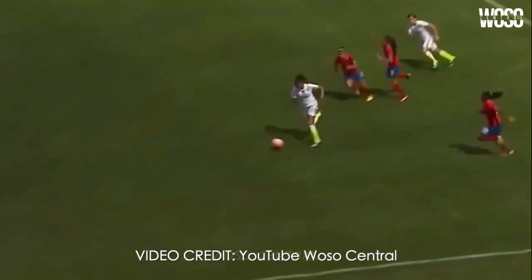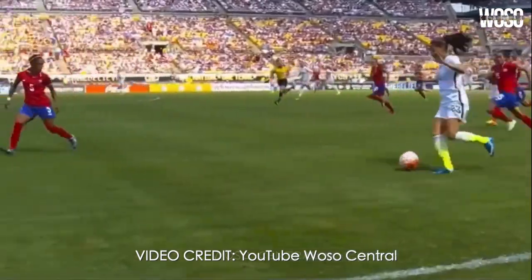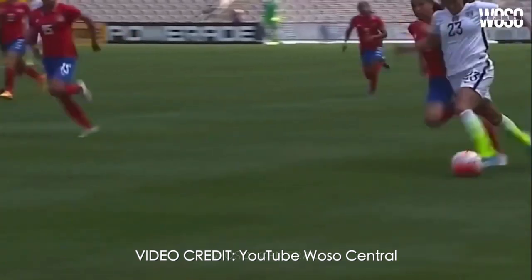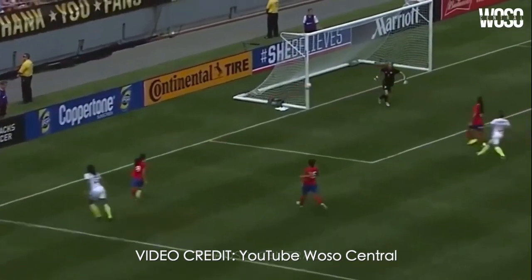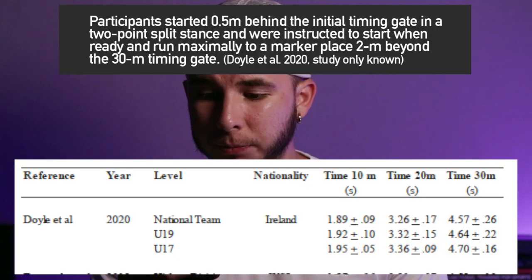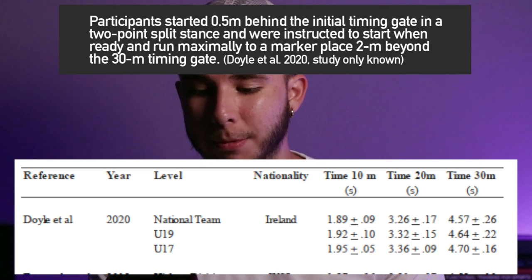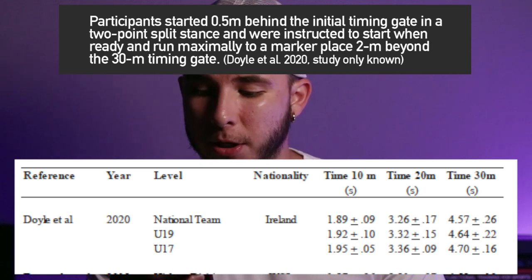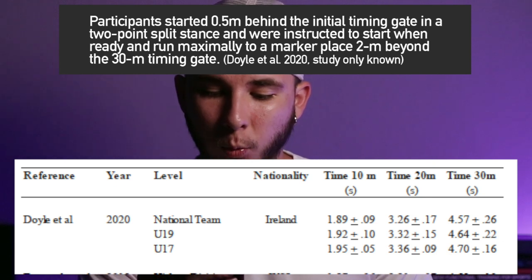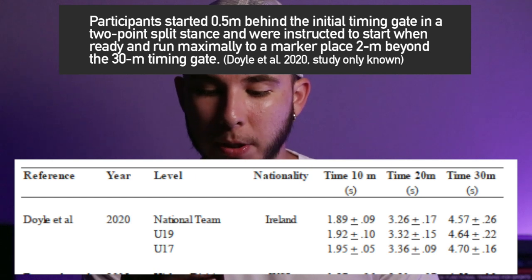A big thing you need to understand if you ever want to look at this research yourself — which I'll have linked below — is how they performed the study: did they begin in a two-point stance, a half-kneeling position, did they start five meters or 0.5 meters behind? For example, in the top study by Doyle, participants started 0.5 meters behind the initial timing gate in a two-point split stance and were instructed to start when ready and run maximally to a marker placed two meters beyond the 30-meter timing gate. You have to understand how they are conducting their speed test.